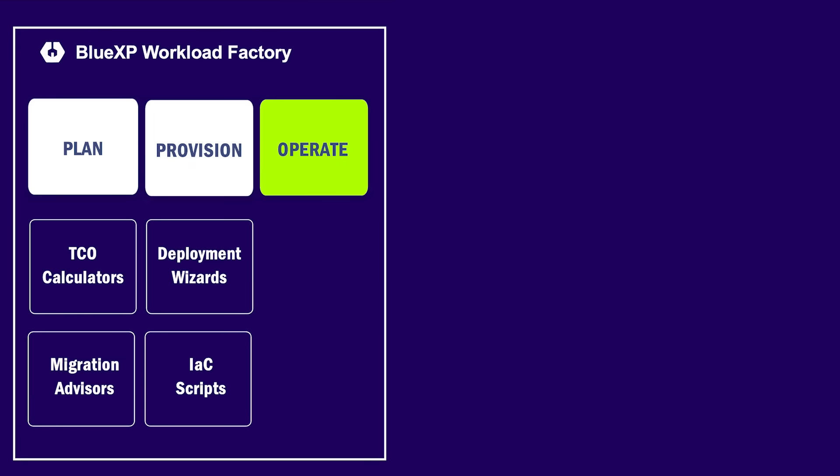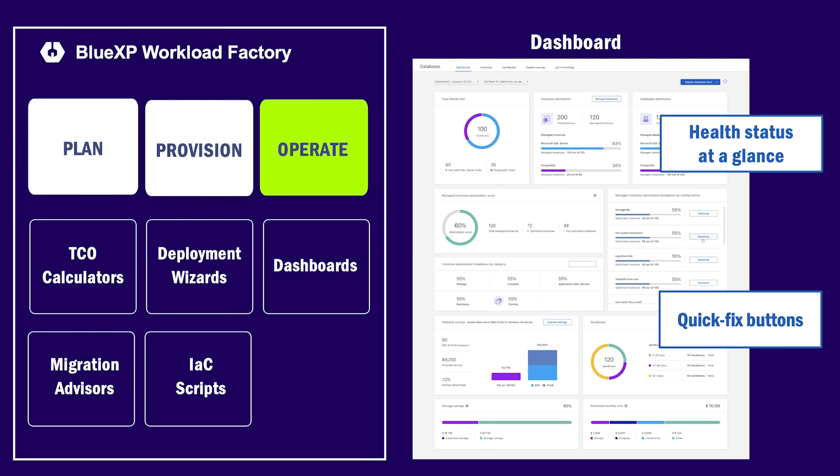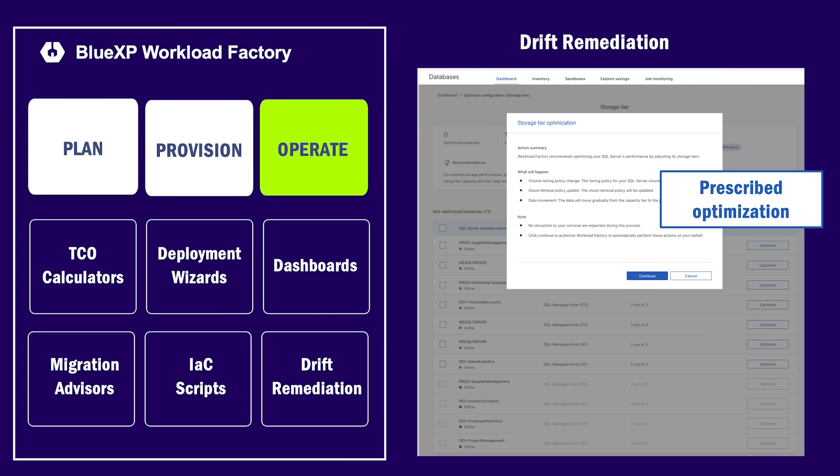Now let's look at the operation phase. Once the workloads are deployed, Workload Factory helps ensure smooth operation by providing dashboards that show a graphical view of the workload's health status and indications of any sub-optimal configurations that need to be addressed. Workloads that were misconfigured or those that drifted away from the well-architected configuration can be remediated. Workload Factory prescribes a set of actions for remediating the sub-optimal condition so that the admins can ensure that the workload infrastructure will continue to operate optimally over time.